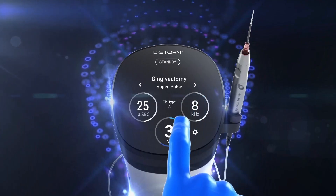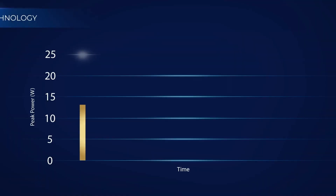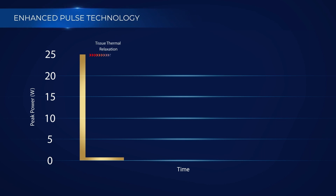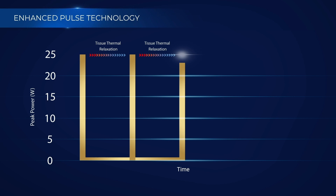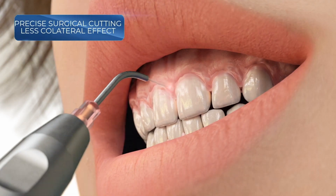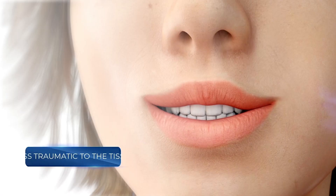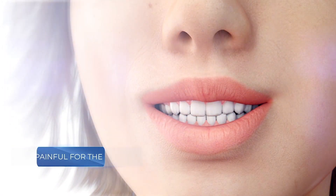D-Storm's superiority is in its precise cutting capabilities. With the unique short pulse and super pulse modes, high levels of laser energy are emitted at the target tissue in very short pulses per second. This effect increases the laser's efficacy while enabling tissue relaxation time. With precise, smoother cutting, the treatment is faster, less traumatic to the tissue, and less painful for the patient.